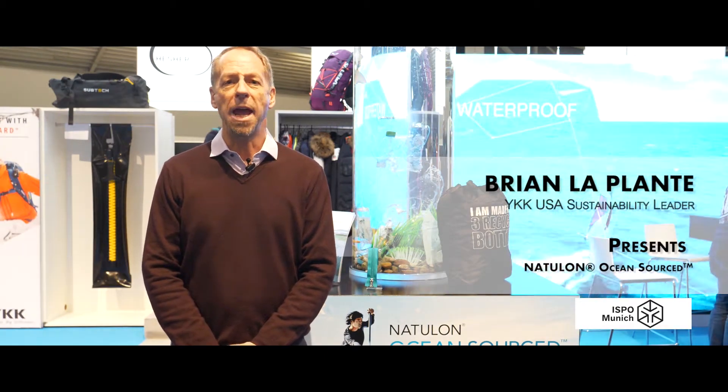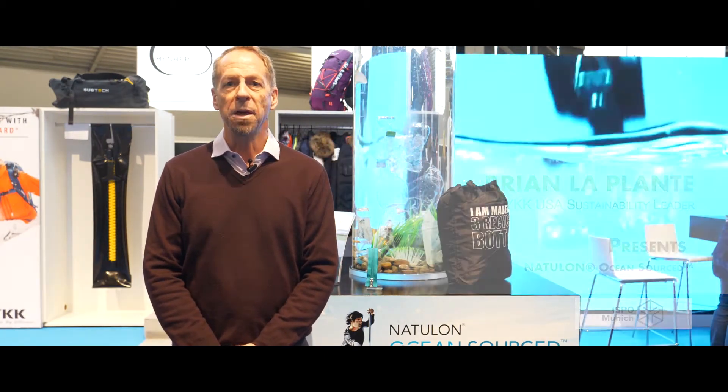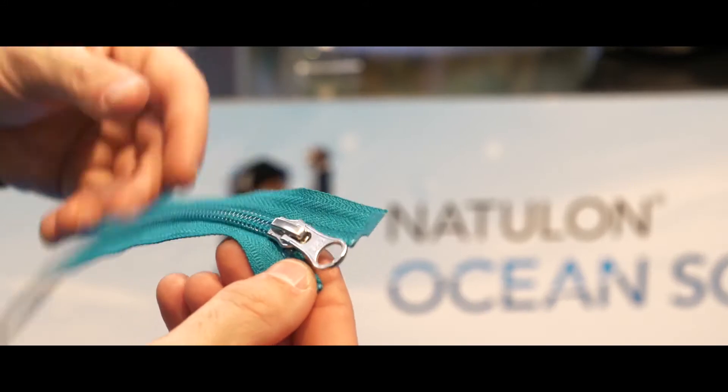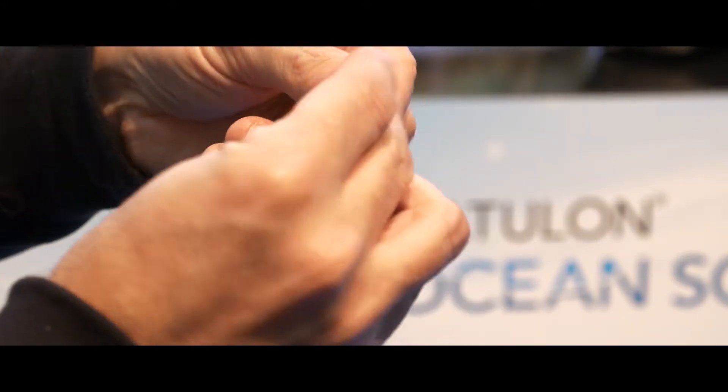Hello, we're here to talk about the brand new Waikiki Natulon Ocean Sourced zipper. This is a zipper that is made from ocean-bound plastic. Our goal here was to help with the problem of ocean plastic that exists right now.